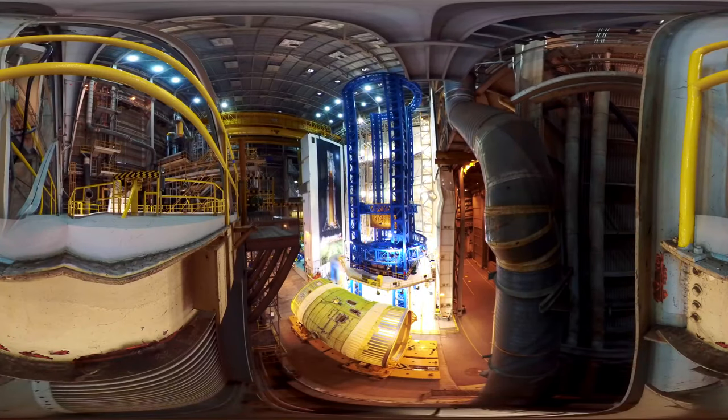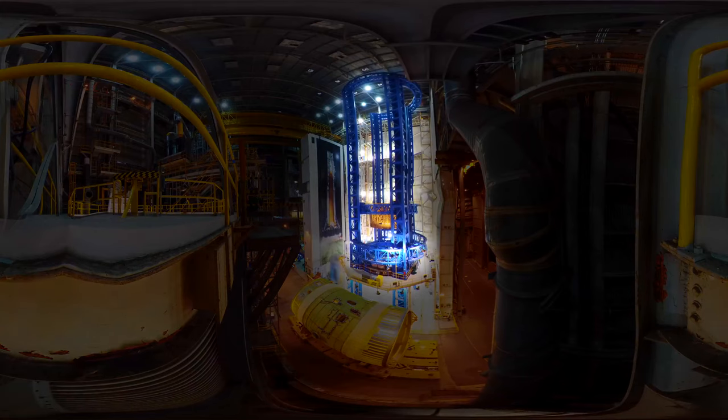Welcome to this exclusive 360 tour of the NASA Chris Hadfield rocket factory. We're inside the south vertical assembly building of the main factory floor.